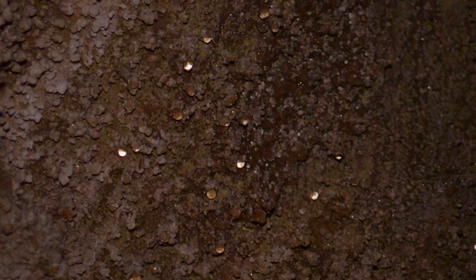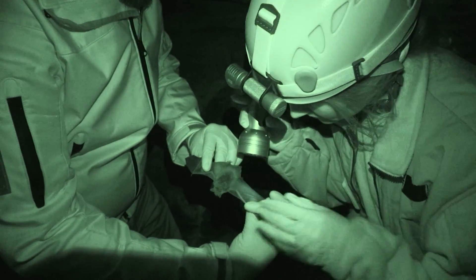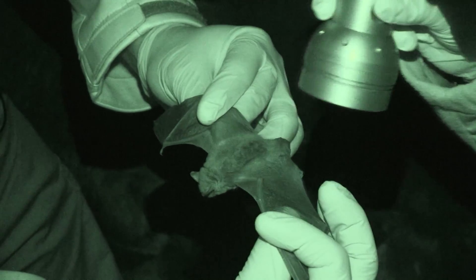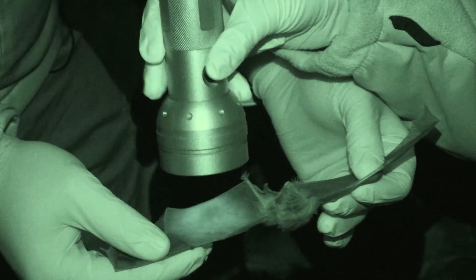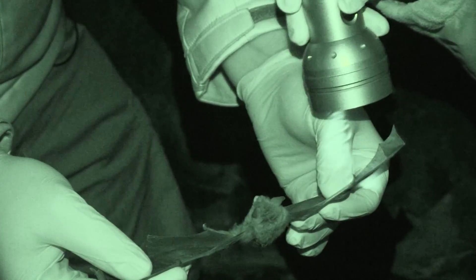What we'll do at this point is have everybody shut their lights off for a second and we'll use the UV light. So if a bat has white-nose syndrome, there'll be fluorescing orange lesions on its wings — which we're not seeing. That's a good thing. So this one, at least visually, looks relatively clean.